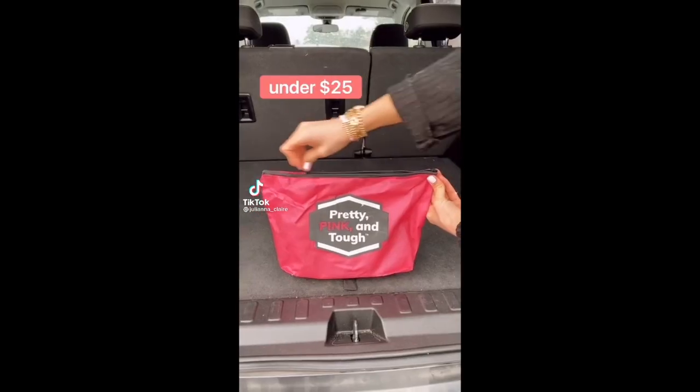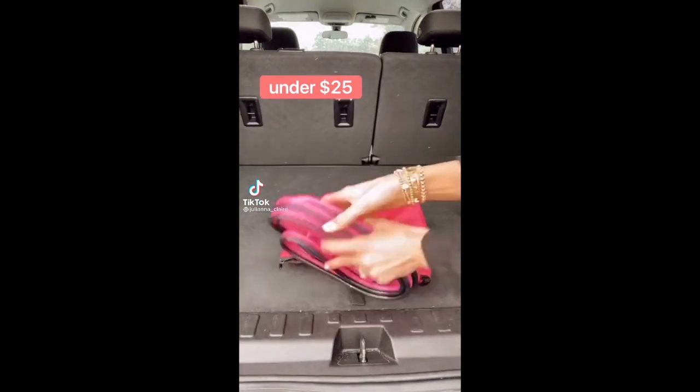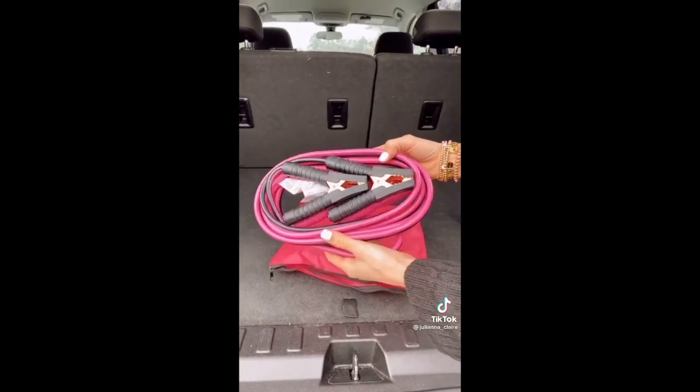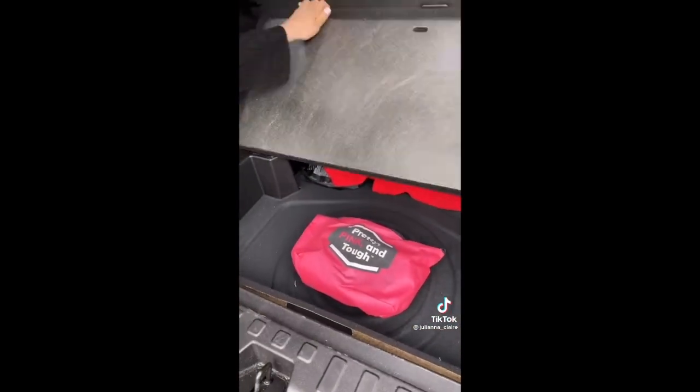Amazon car favorites — stay safe with these cute black and pink jumper cables. The pink bag keeps the 12-foot cable safe and compact for easy storage. This kit also comes with a step-by-step manual on how to jumpstart your car if you ever have a dead battery.